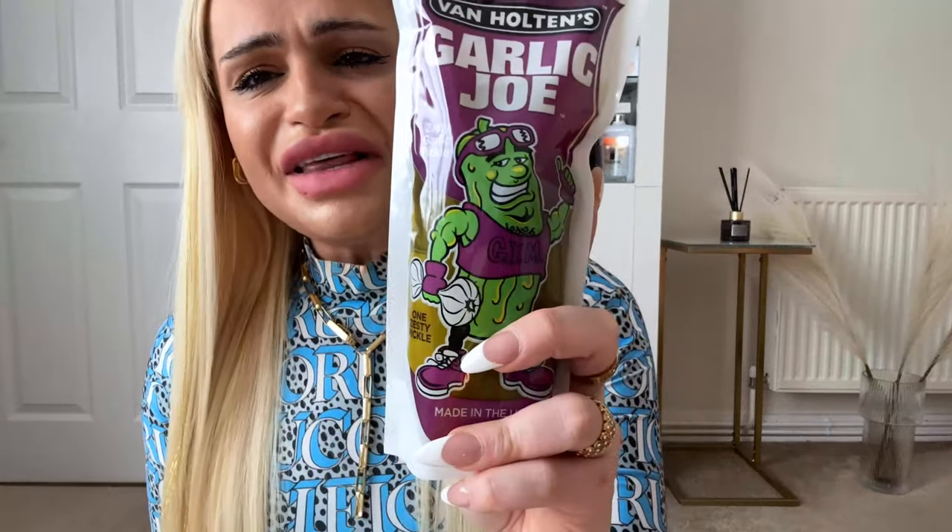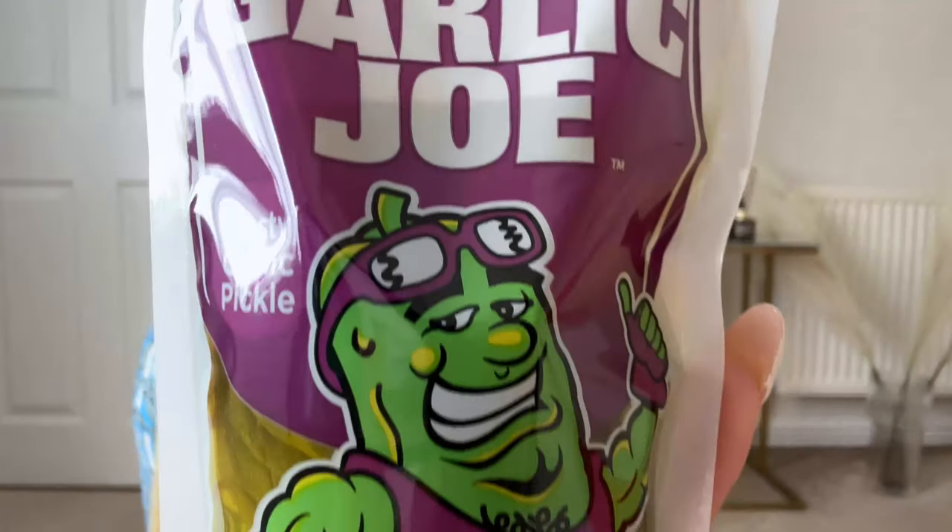I can't actually believe that of all the pickles they sent me this one. Garlic Joe. I need to put the brine in a glass because people drink this, don't they.